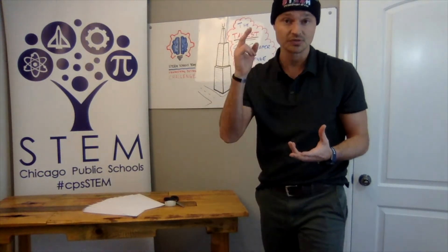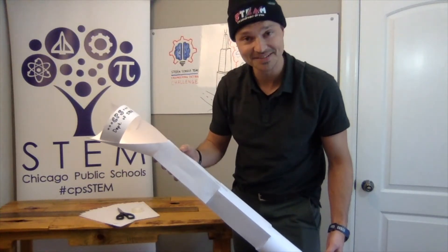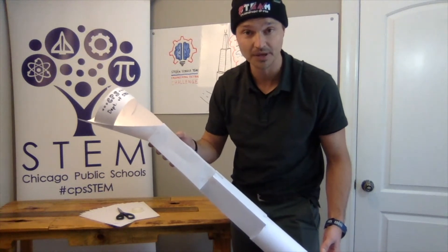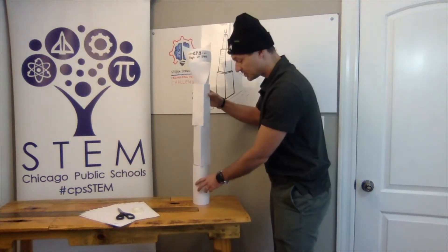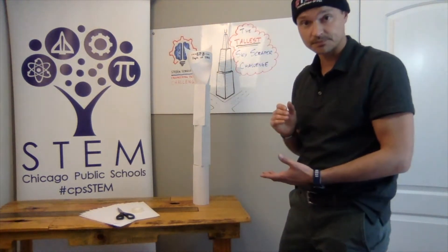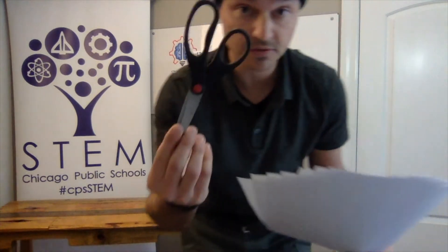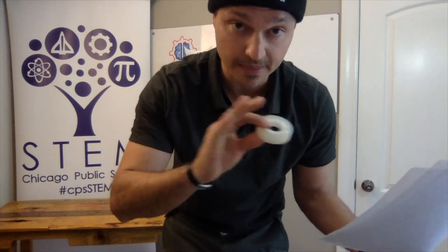Let's introduce the challenge. February's engineering and design challenge is to create the tallest skyscraper you can out of the materials that are provided for you. The skyscraper should also be able to stand on its own on the table surface. You can use the following materials: paper, scissors, and one roll of tape. And that's it.